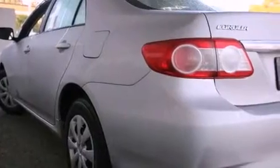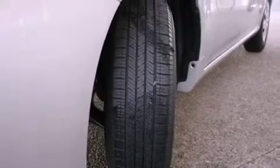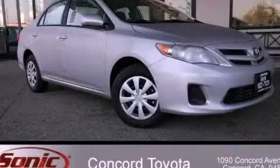With an EPA estimated rating of 34 miles per gallon on the highway, this vehicle does not compromise its fuel efficiency for size, comfort, or fun. Stop by today and test drive this vehicle for yourself.